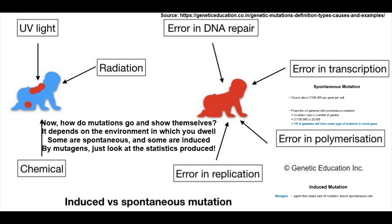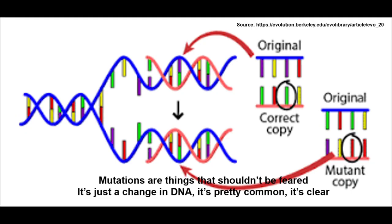How do mutations show themselves? It depends on the environment in which you dwell. Some are spontaneous and some are induced by mutagens — look at the statistics produced.